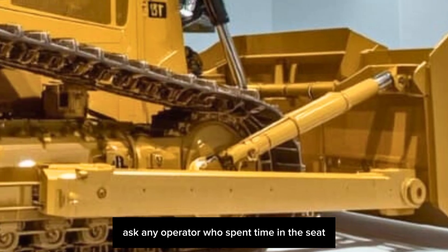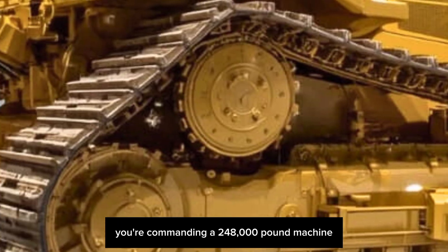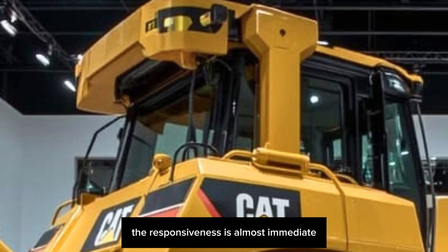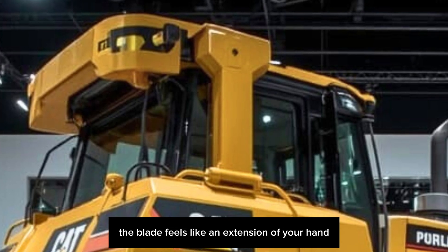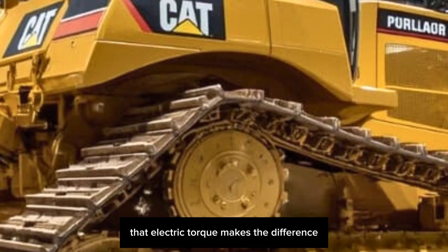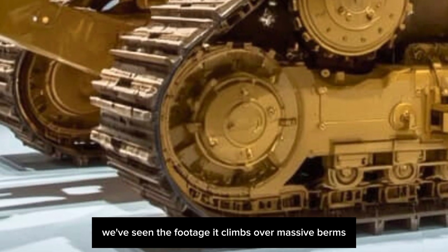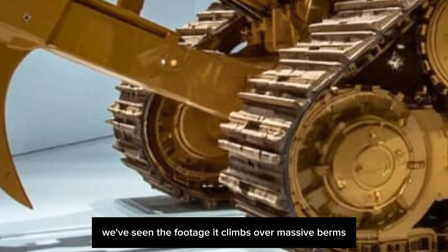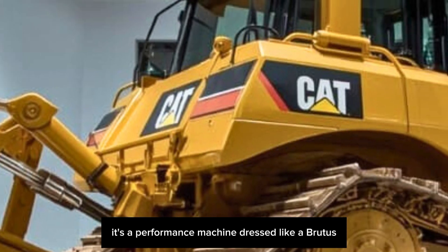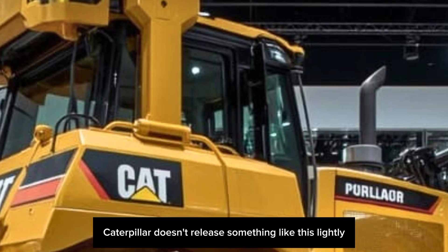The real question is: what's it like to run one? Ask any operator who's spent time in the seat and they'll tell you the same thing — it's a game changer. You're commanding a 248,000-pound machine with the precision of a joystick. The responsiveness is almost immediate, the blade feels like an extension of your hand — powerful but not jerky. When pushing a full load, that electric torque makes the difference: no lag, no stalls, just constant efficient motion. It climbs over massive berms, powers through dense rock, and levels ground like a hot knife through butter.